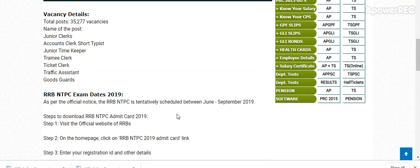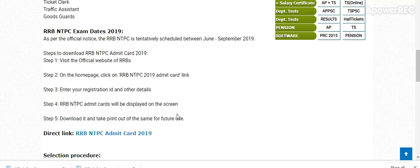There are a total of 35,277 vacancies across posts including Junior Clerk, Account Clerk, Junior Timekeeper, Training Clerk, Ticket Clerk, and Traffic Assistant, among others.